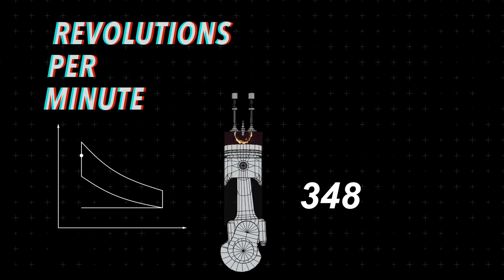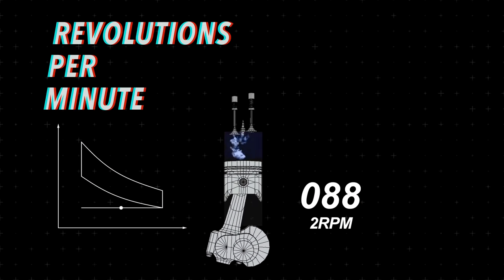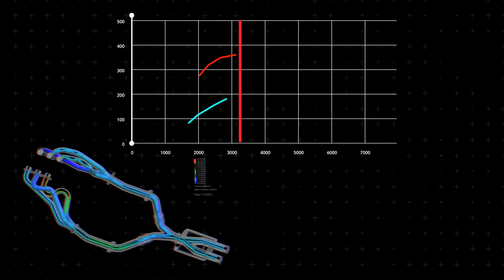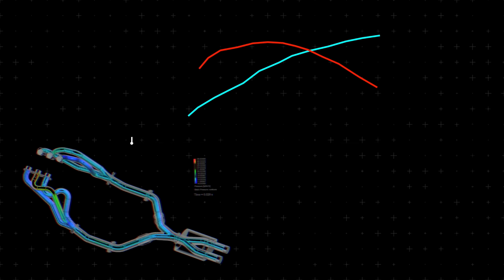Revolutions per minute — the amount of times the crankshaft makes a full rotation of 360 degrees in 60 seconds. This unit of measurement directly affects the sound we hear out of the exhaust, the power we see on a dynograph, and the long-term survival of an engine.